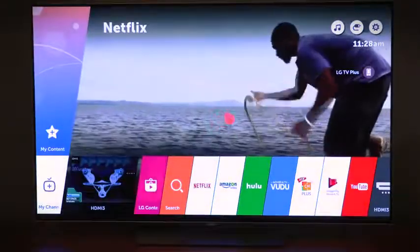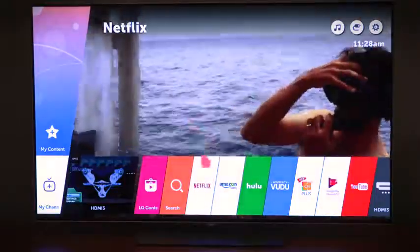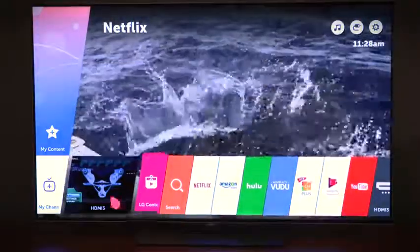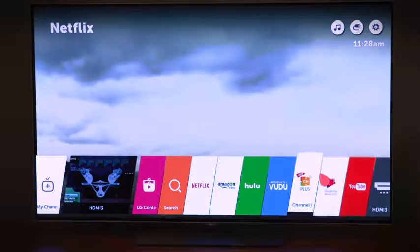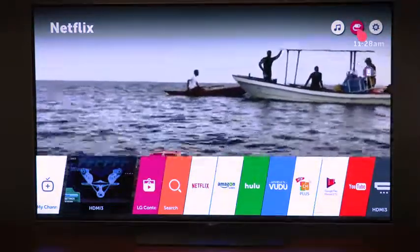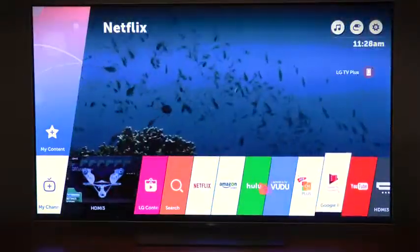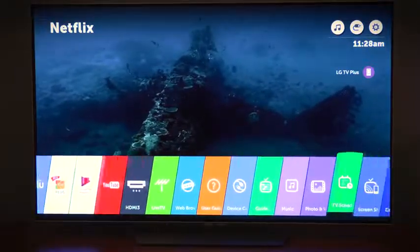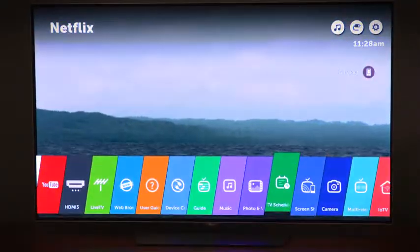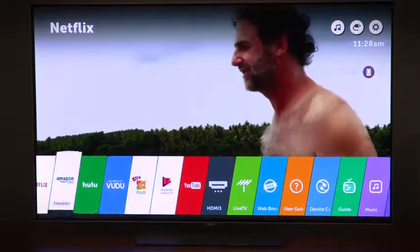LG uses the combination of a Magic Motion remote — kind of like a Wii remote — with their WebOS 3.0 software for a really easy navigation experience. Everything you need is right here: settings, input list, tons of different apps, channels, and inputs that you can cycle through right along the bottom ribbon. You can either use the up, down, left, right keys or just the motion remote to select what you want. It's a really easy way to get around your TV.